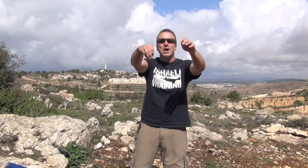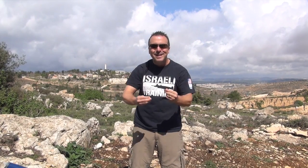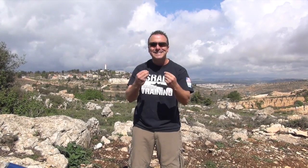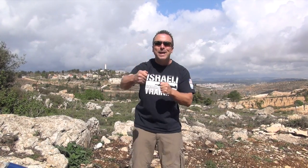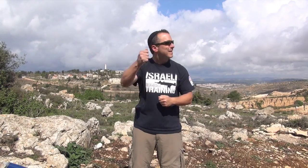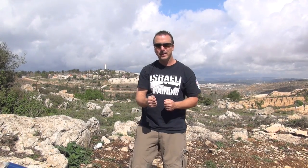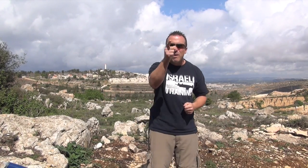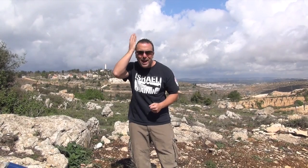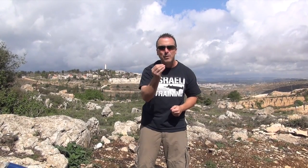Quit focusing on the gun and the gear. Stop it. It's a sickness. It's an industry that's created to make you spend more money instead of investing in quality training time. You can train at home not even spending one penny. You don't have to fire one round of ammunition. You can train your brain — it's the most important weapon that we have.